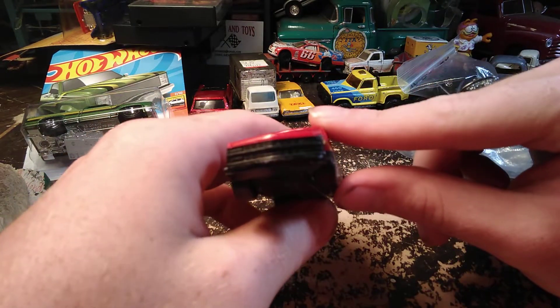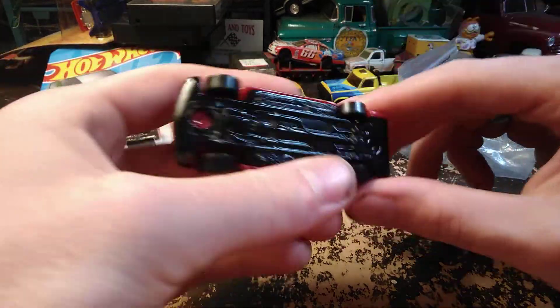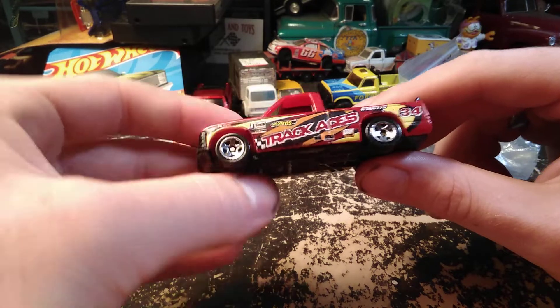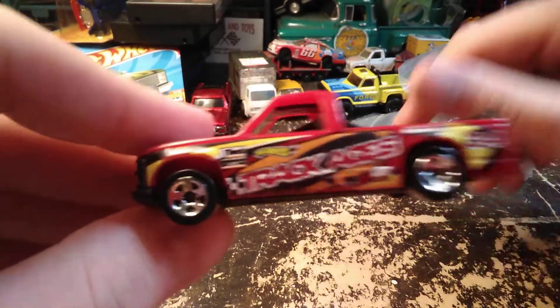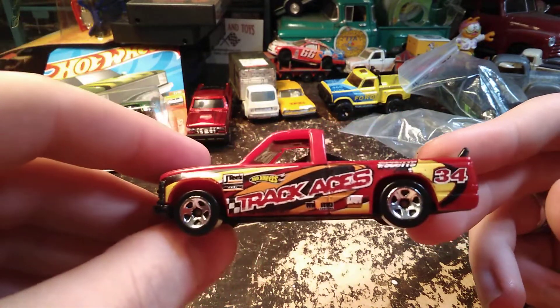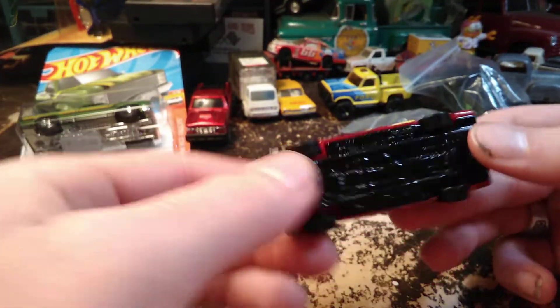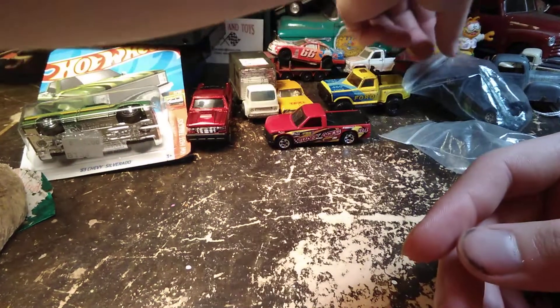It's another '96 Chevy Silverado NASCAR truck — '96 Chevy 1500. Apparently this was in the Track Aces series, because it says Track Aces on the side. Just kind of a neat one, nothing too special about it, but it's in decent shape.